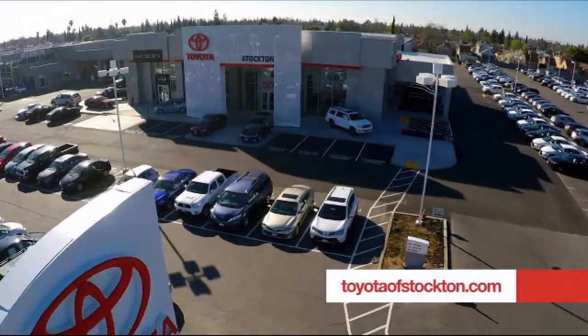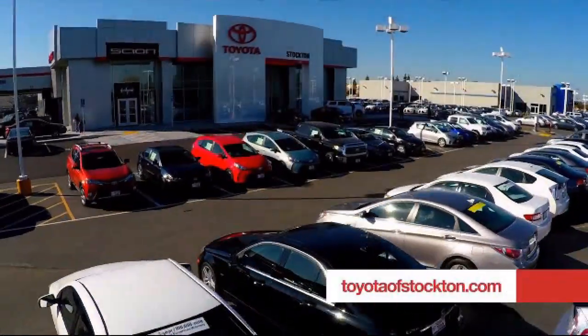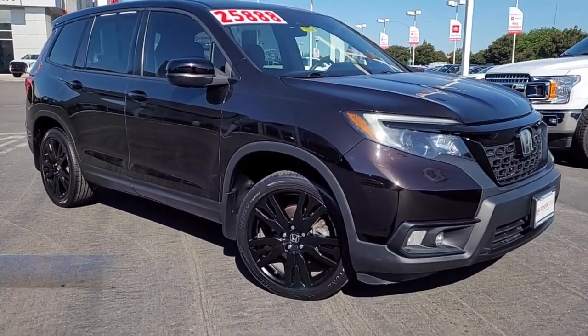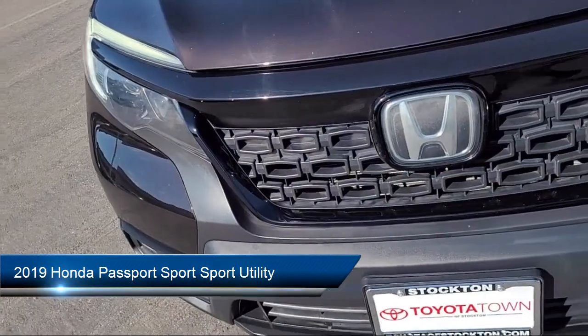For over 20 years, Toyota Town of Stockton has been one of the Central Valley's premier automotive dealerships. Here's another example of a great vehicle from our huge selection of quality pre-owned cars, trucks, and SUVs, and it comes equipped with the following features.